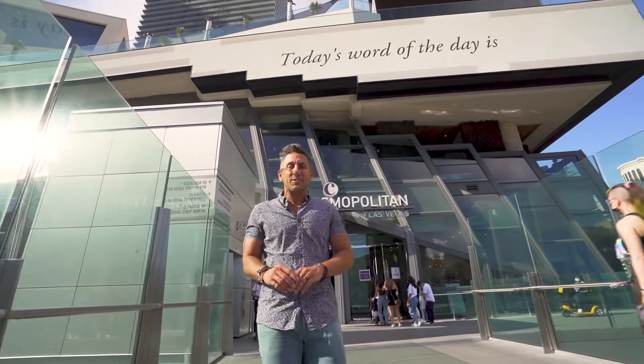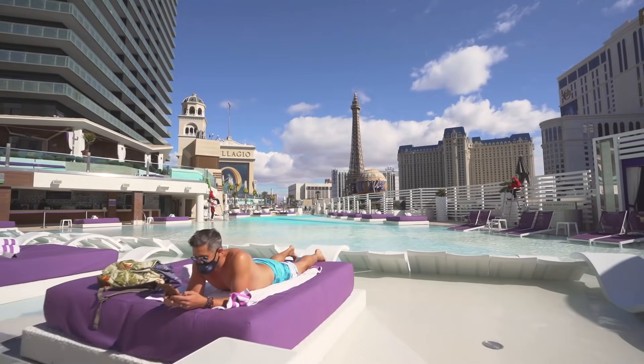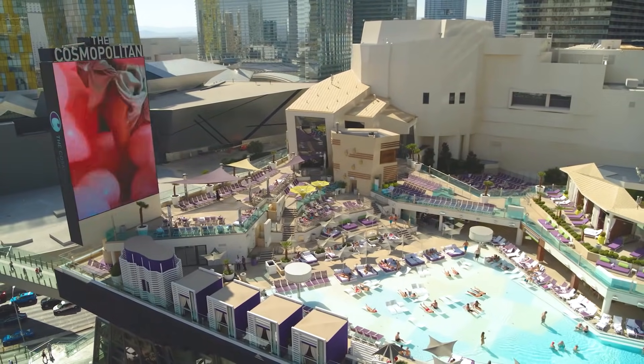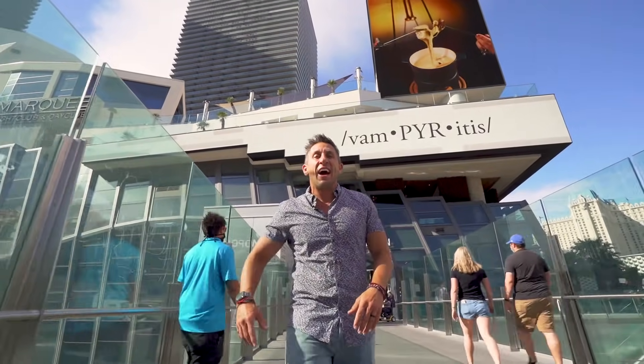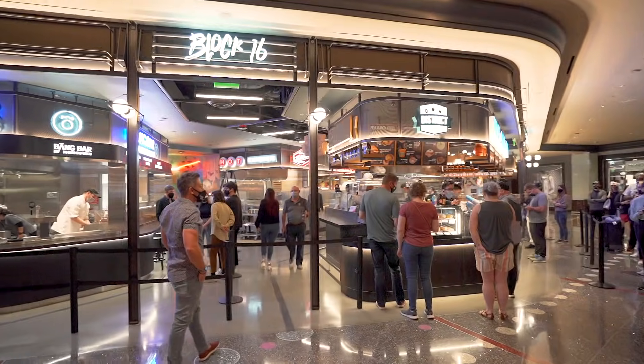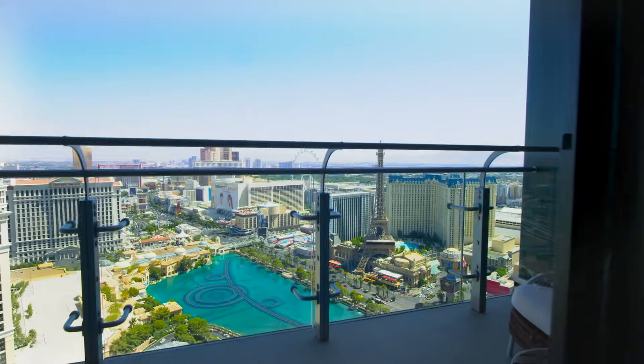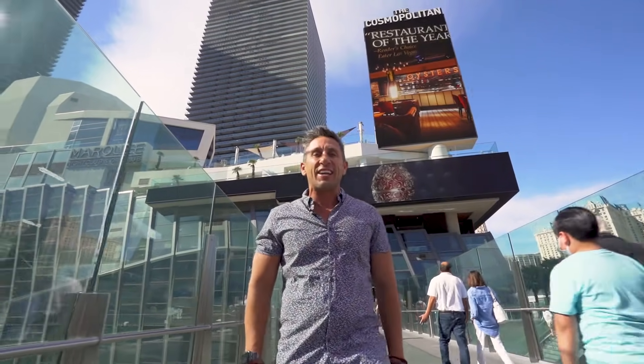We're here in the center of the strip at one of the hottest resort and casinos — you guessed right — the Cosmopolitan. They may be celebrating their 10-year anniversary but they keep continuously reinventing themselves. I'm gonna give you an inside look into food halls, terrace suites, and a bunch of different things that you probably haven't seen. Excited for you to check it out. Let's go!